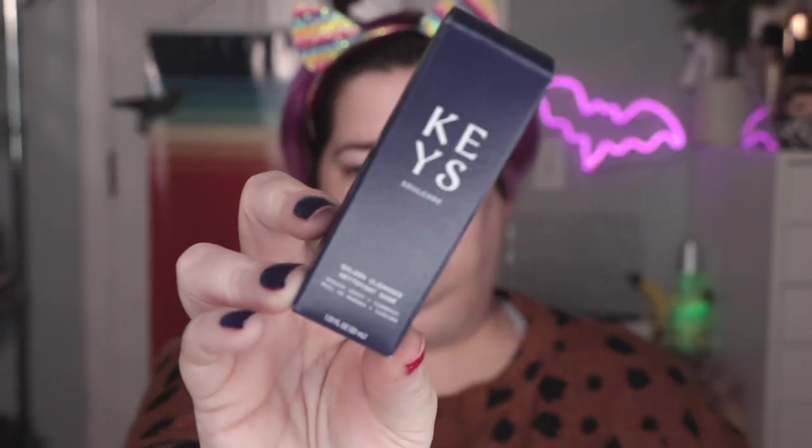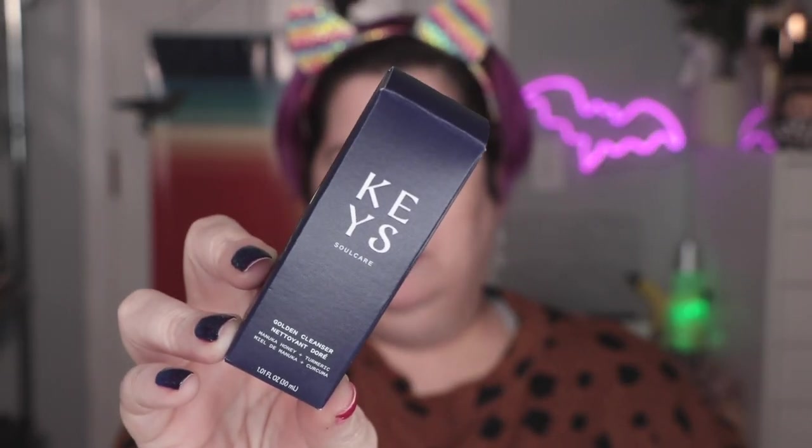So that is where we are starting out. Some things I will not be using in this video, but I wanted to show you what we got: from Verb, the ghost exfoliating scalp nectar in the glam bag — the glam bag is thirteen dollars a month. From the Alicia Keys soul care line, we have a little mini of the Golden cleanser.